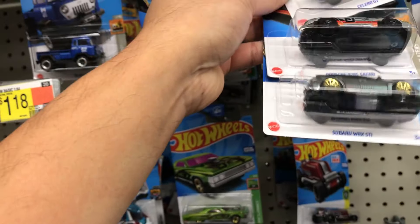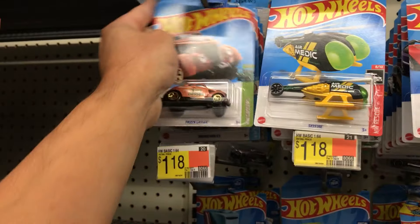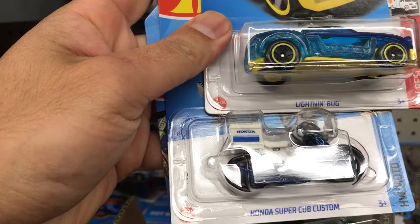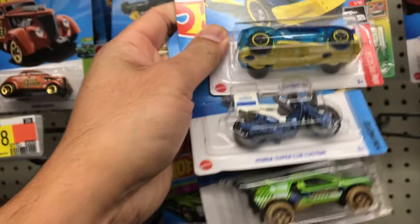We got the Solero GT — this is actually going to be a super this year — and the Porsche 928, Safari Subaru WRX, Ford Thunderbird Pro Stock, Skyfire, Passing Gasser. This Super Cub is actually one of the treasure hunts from the J-case, which is really hard to find. And Lightning Bug.